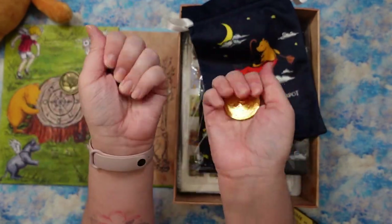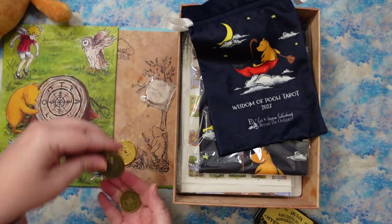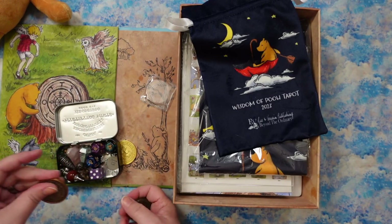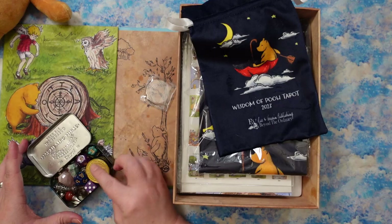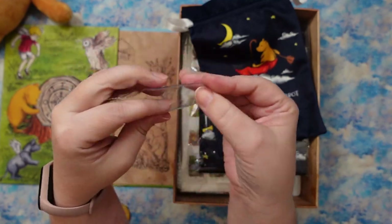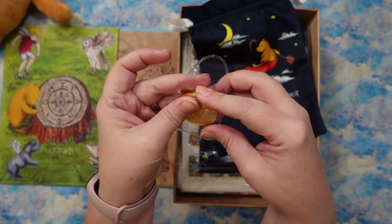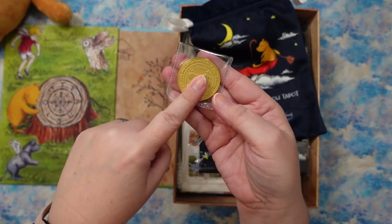I love coins — there's something so tactilely satisfying about them. I keep them in a little tin with some divination dice that I use with my pendulums. Pooh is going to live out for now, but it'll go in there at the end. I really like that the coin came in this nice protective sleeve. If you wanted to put this in with your deck, having the sleeve on it would keep it from scratching up the deck. It's just a very nice touch.